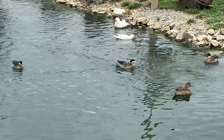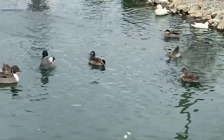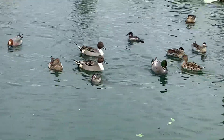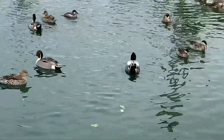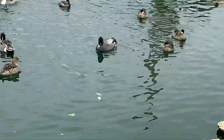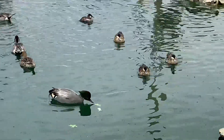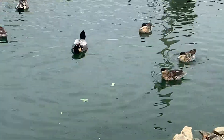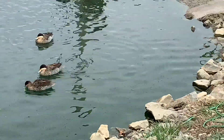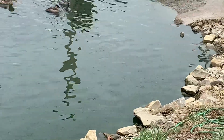Good morning everyone, this is Kevan, Bluegrass Waterfowl Farm. We had a cold spell come through yesterday, raining, a little cooler today. Temperature is in the — I think it's about 40, 42.